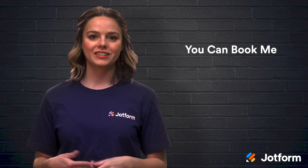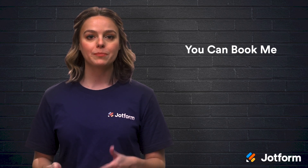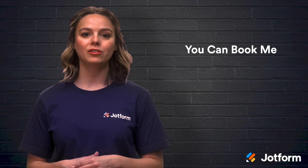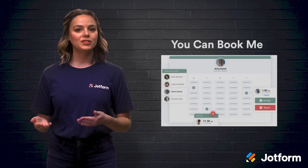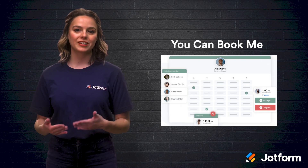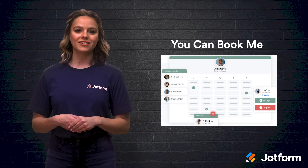This next scheduling system handles over a million bookings each month. YouCanBookMe simplifies your scheduling needs by connecting directly to your Google or Outlook calendar. This way, it can automatically check your availability when you schedule an appointment. Once you've created a booking page, you can share your link to allow people to schedule appointments within your availability. Bookings then appear as new events on your calendar.